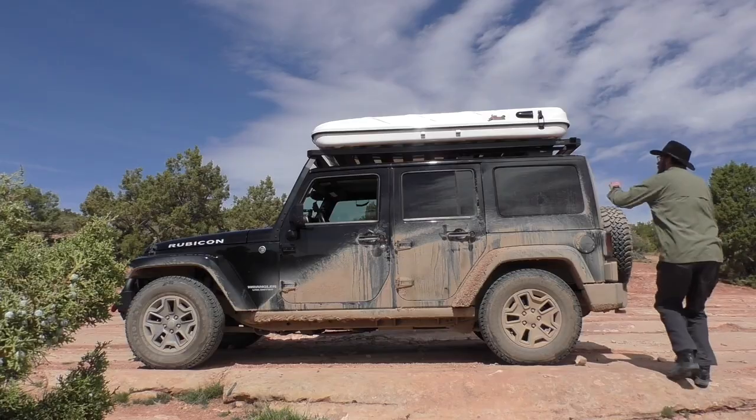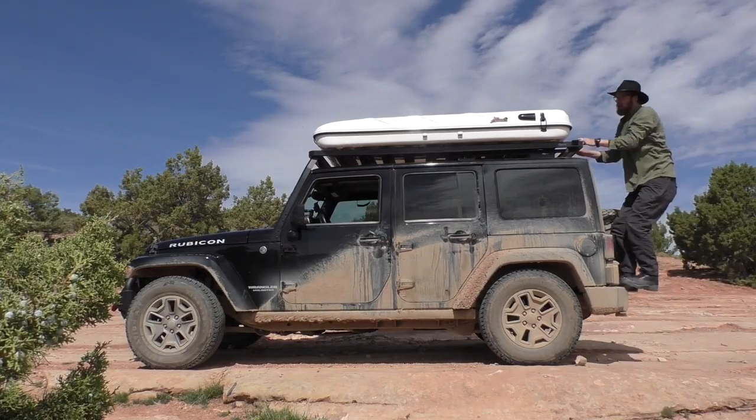Here we are in western Colorado, right above the Colorado River. What an amazing camping spot. We've been out on our first trip here for seven nights with the James Baroud rooftop tent, and I'm going to go through some of the things we like and don't like about it. Overall it's an amazing gadget to have camping — yes it's pricey, but it's really revolutionized our camping.